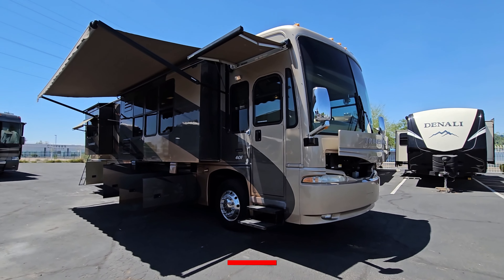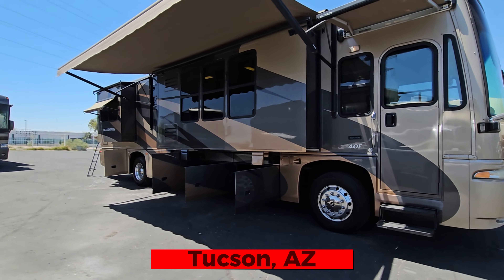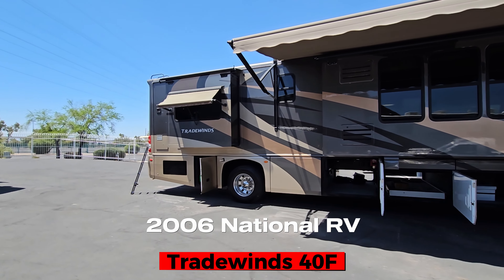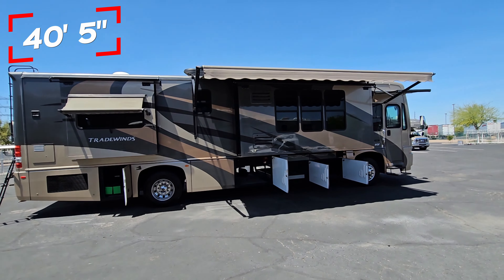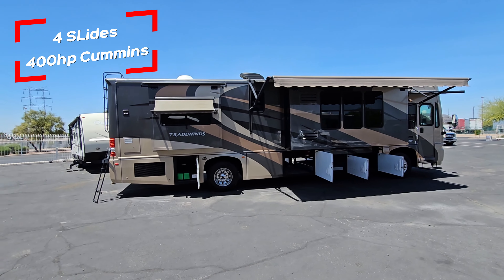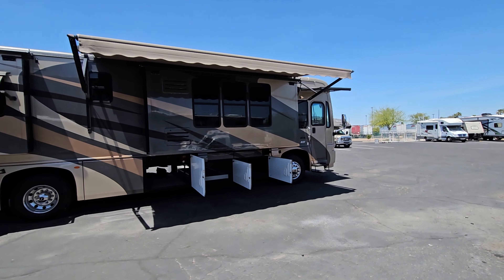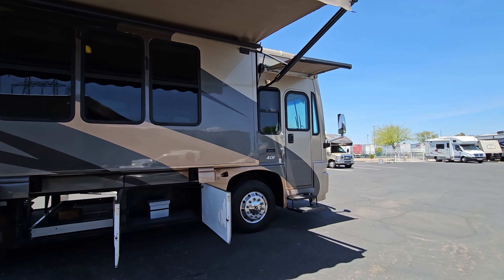Hello and welcome back to another RV walkthrough. My name is Taylor Quayle. We're here at Padada RV Center in Tucson, Arizona. Today we get a look at a 2006 National RV Tradewind 40F. This is a 40-foot diesel pusher quad slide with a 400 Cummins engine in the back with a side radiator and a couple ACs on top. We're going to give it a full exterior look, check out all the compartments, and jump inside to see what it has to offer. First up, let's start on the passenger side and look at the tires.